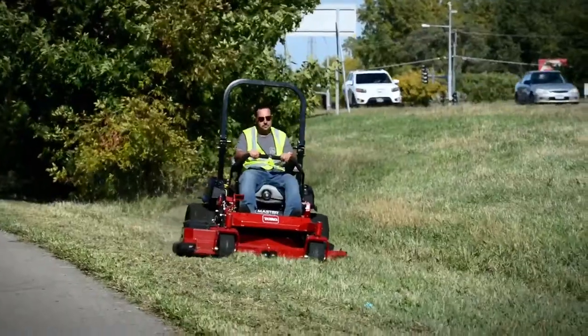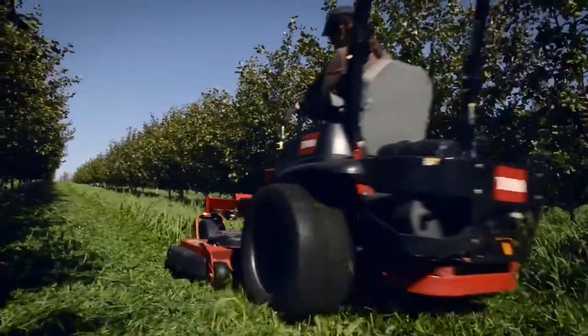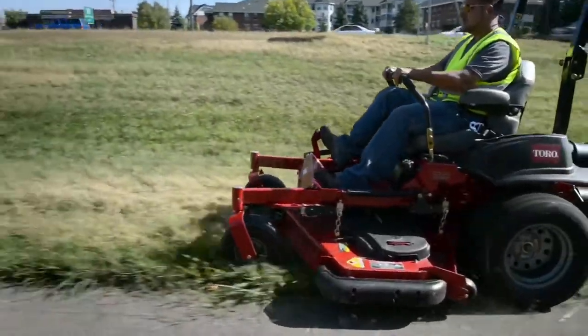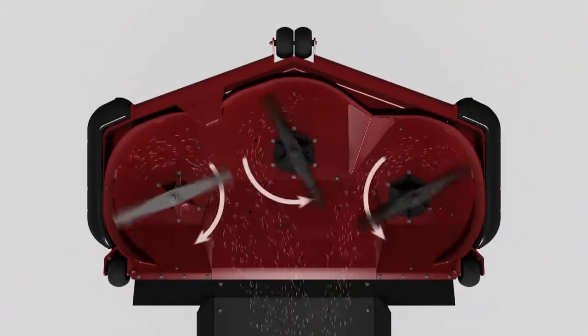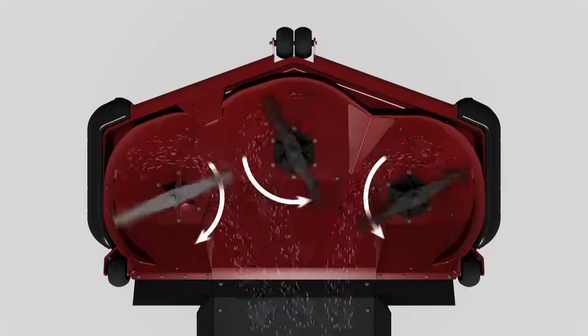Engineered like Toro's heavy duty commercial decks, these rear discharge turbo force decks can plow through thick, overgrown grass and drop it within the path of the mower, without blowing clippings into gardens or onto walkways. Under the deck, the blades are designed to give you a great cut, then rotate to push the clippings back behind you for a full, even dispersion.